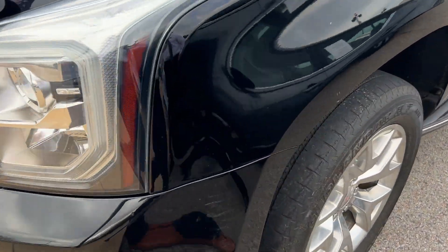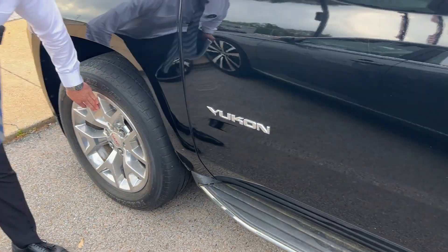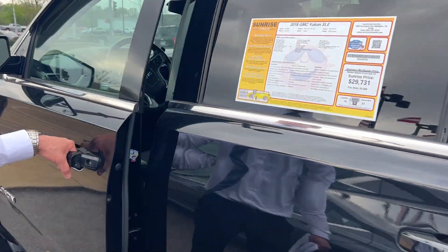As you can see on the windshield, it's got your forward collision alert and lane departure warning — real good safety features. Look at those wheels. Those 20-inch wheels give it a real good look.